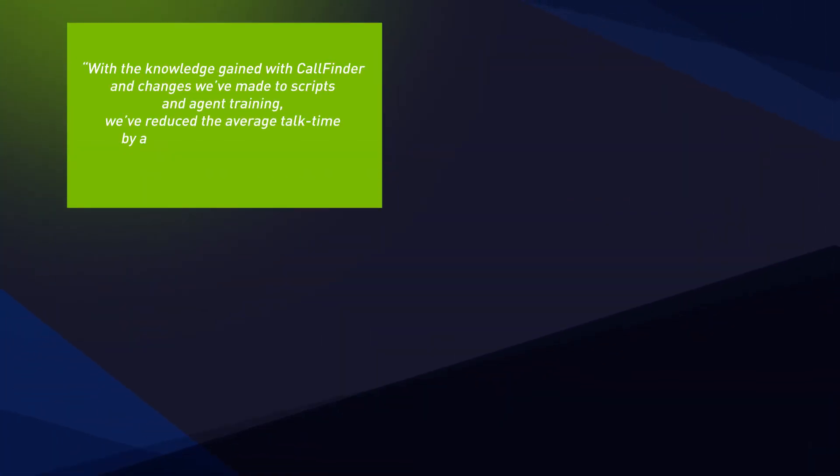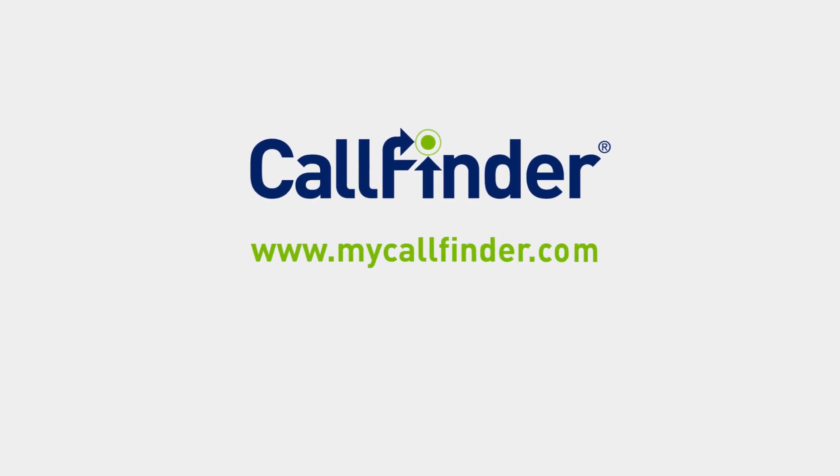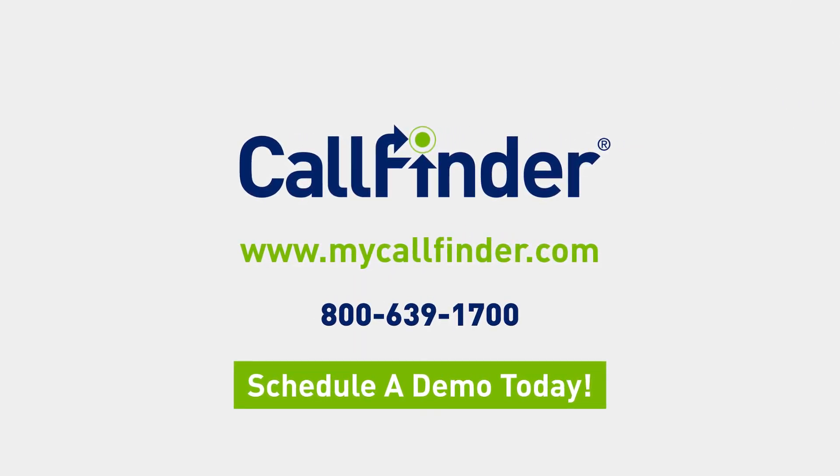Turn your contact center into a superior team that provides exceptional customer experiences, services, and drives business growth. Start experiencing the benefits of CallFinder. Call us today and schedule a demo to see CallFinder in action.